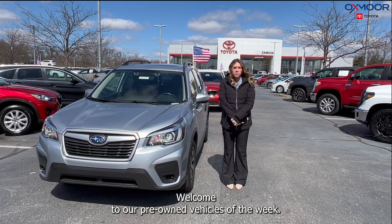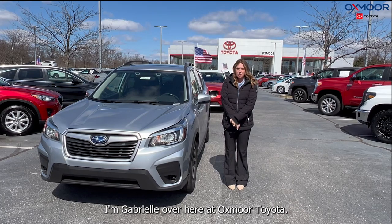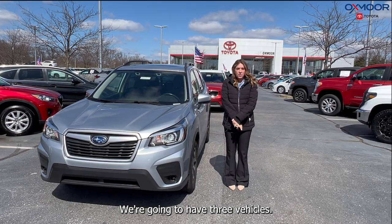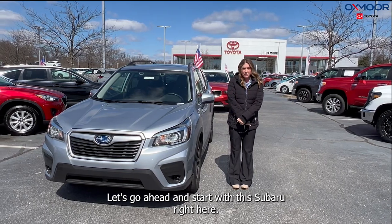Hello everyone. Welcome to our pre-owned vehicles of the week. I'm Gabrielle over here at Oxmore Toyota. We're going to have three vehicles we're going to go over some details on. Let's go ahead and start with this Subaru right here.